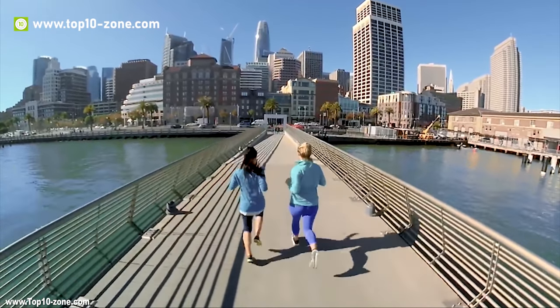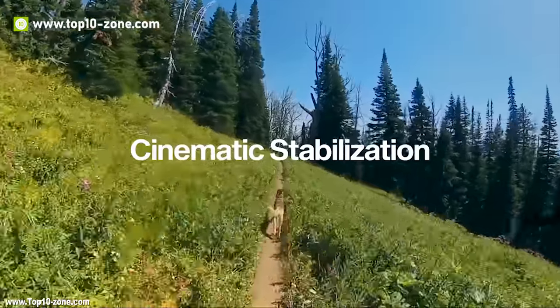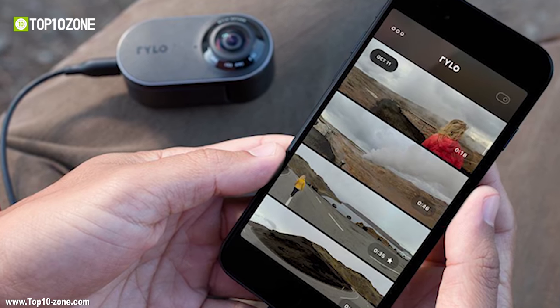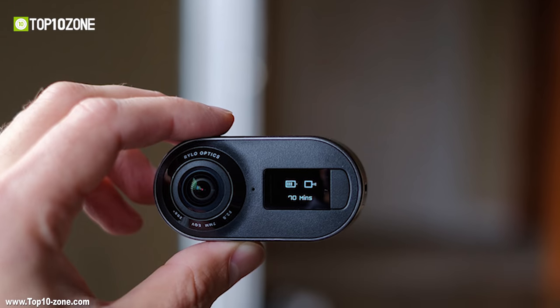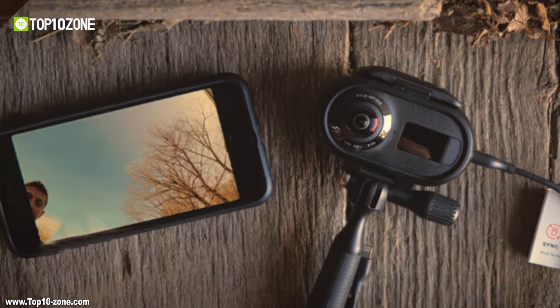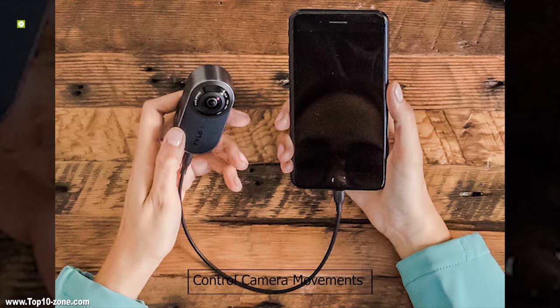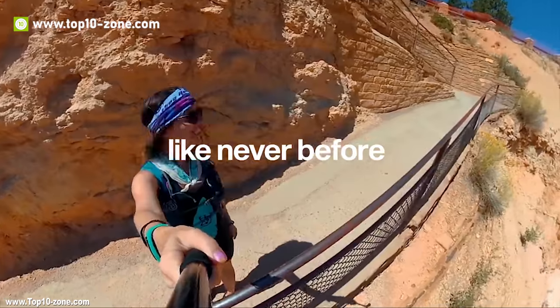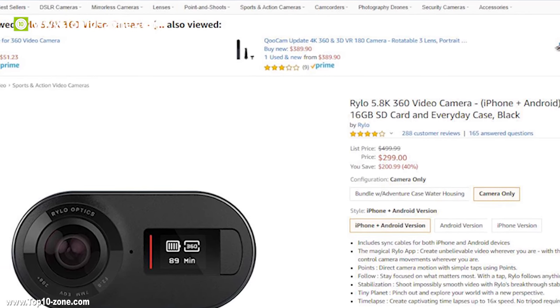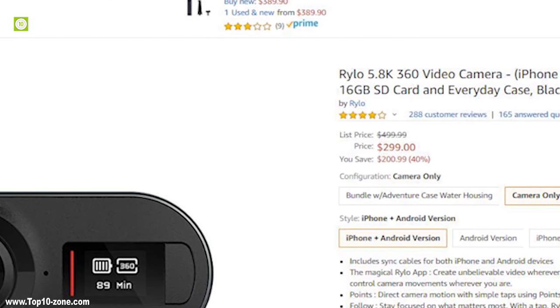Shoot impossibly smooth video with Rylo's breakthrough stabilization technology, and create captivating timelapses up to 16 times speed without any tripod. With the Rylo app for iOS and Android, shoot first and use the app to control camera movements wherever you are. Rylo has good custom reviews online and it's available on Amazon at around $300.